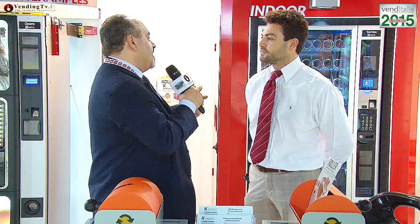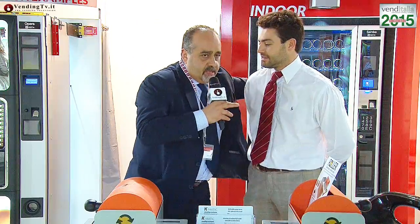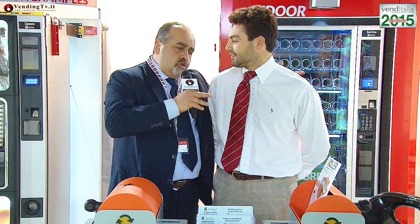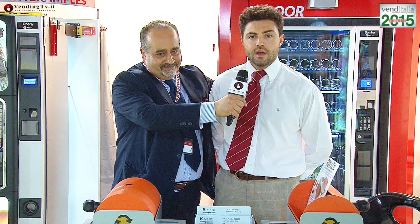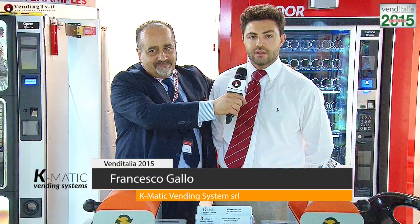Intanto presentiamoci agli amici di VenninTV perché loro non ti conoscono: nome, cognome, azienda e funzioni. Io sono Gallo Francesco della Chimatic VenninSystem, Marketing Manager, e noi ci occupiamo principalmente di sistemi per il vending.